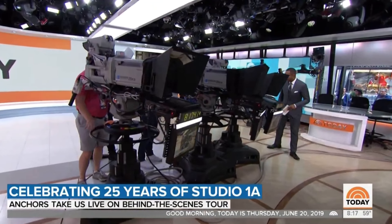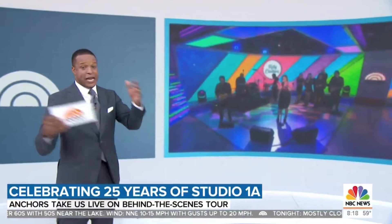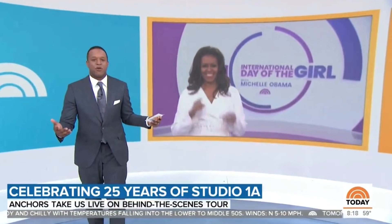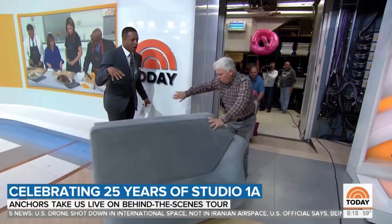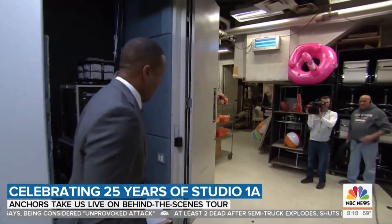Craig shows off one of the most coveted parts of Studio 1A: the magic wall — the 1A wall. Producers fight over which segments can use it. It's used for interviews, in-studio concerts when they're not on the plaza, and celebrities love it — they come in and plaster their pictures and movie posters on it. Cooking segments happen here too. It's a working studio, so things are constantly coming in and out during the show like a NASCAR pit crew.